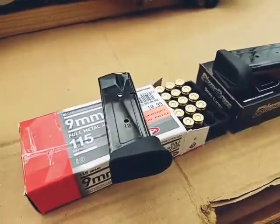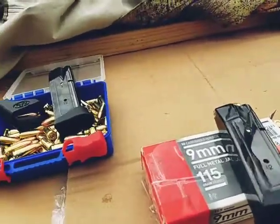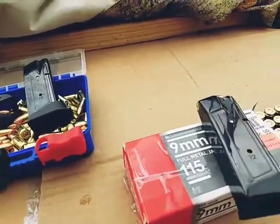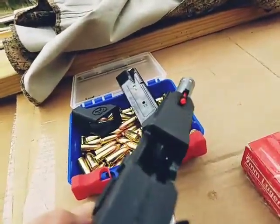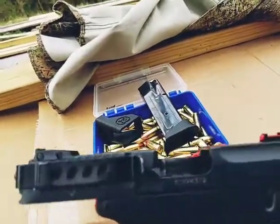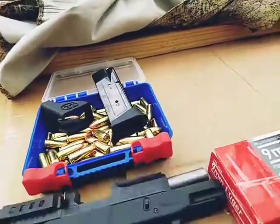I'll be firing that out of my Taurus G2C nine millimeter. I just want to show you that the weapon is safe — nothing in the barrel.